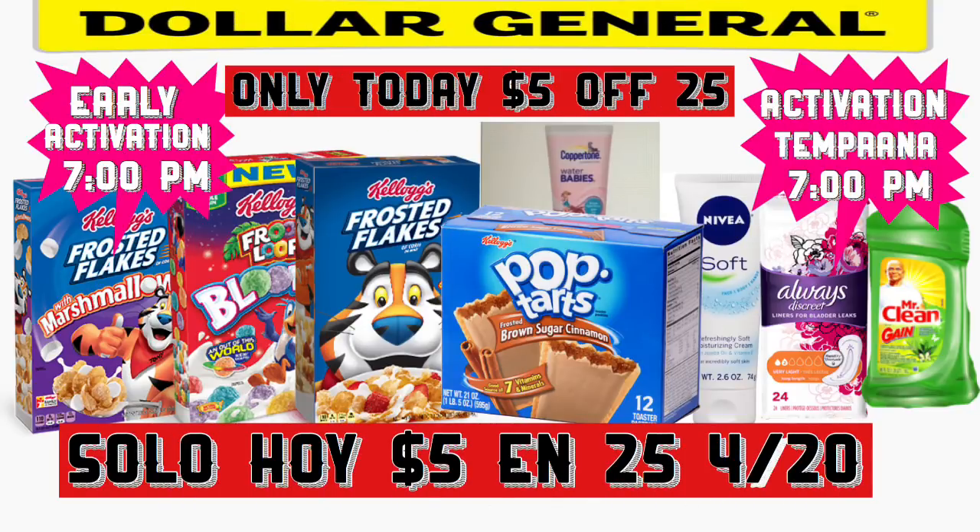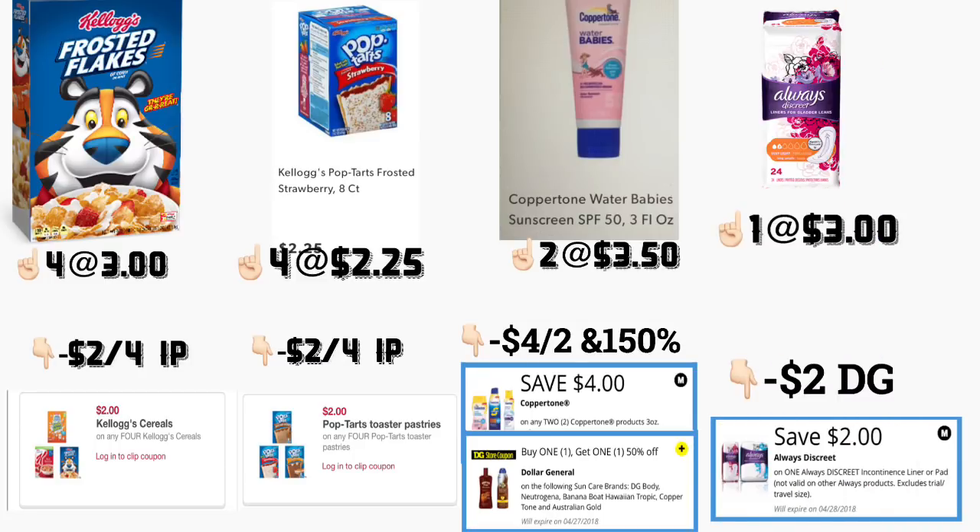Hola, buenos días, bienvenidos a mi canal. En este video les quiero compartir dos diferentes escenarios para la tienda de Dollar General, solamente para hoy, pero esto va a ser después de las siete de la tarde, ya que esto va a ser activación temprana. Vamos a usar el cupón digital disponible solo para hoy, que es de cinco dólares en la compra de veinticinco. Si no sabían, sí tenemos activación temprana en Dollar General después de las siete de la tarde. Vamos a comenzar.